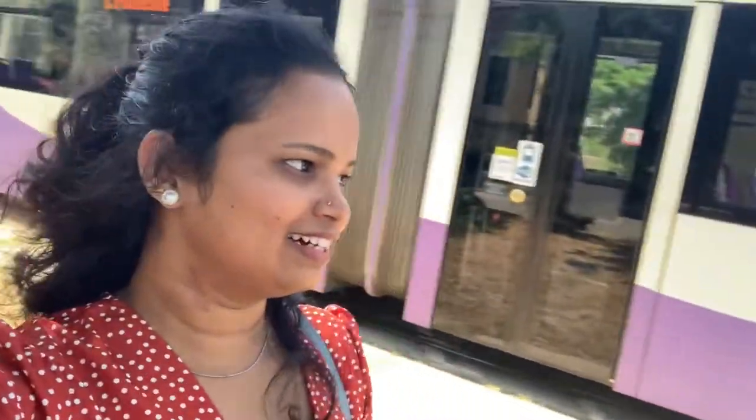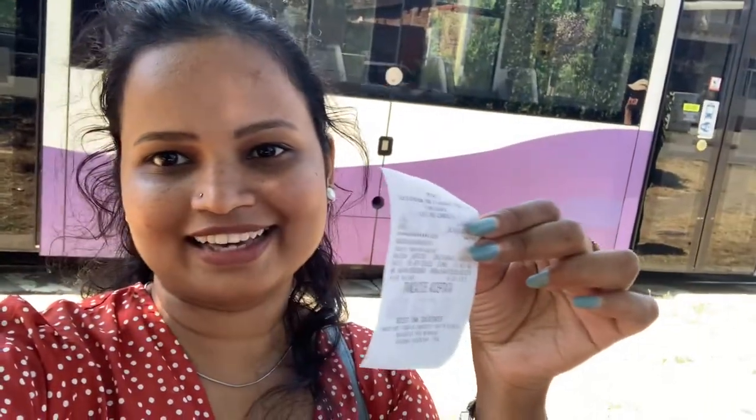So we just randomly took a tram — not a train, it's a tram. We got down somewhere and we don't know where we are. We took the ticket and I'm not sure where to go. I think we have to go to the opposite side and get another tram to go back to the hotel — let's see how it goes.